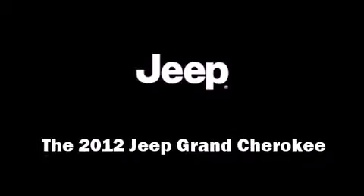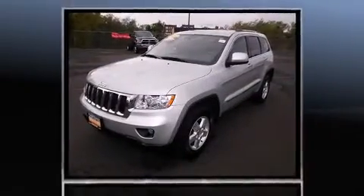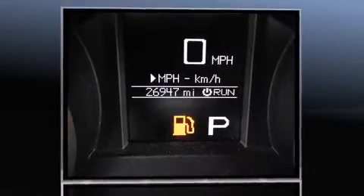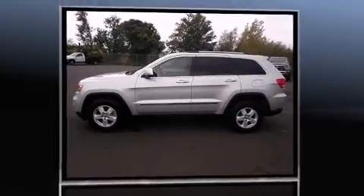Discerning drivers will appreciate the 2012 Jeep Grand Cherokee. Smooth gear shifts are achieved thanks to the refined six-cylinder engine. And for added security, dynamic stability control supplements the drivetrain. Four-wheel drive allows you to go places you've only imagined.